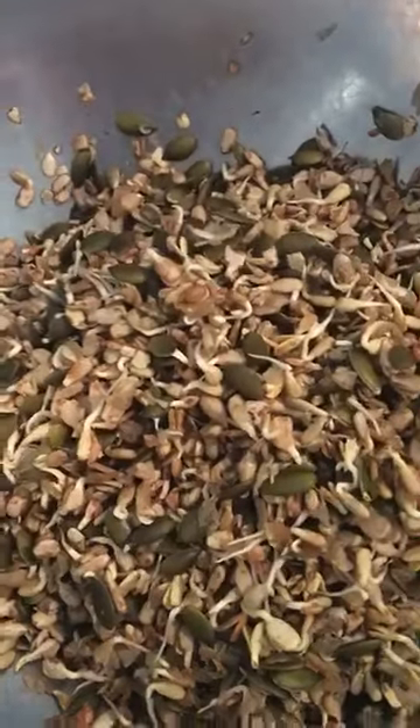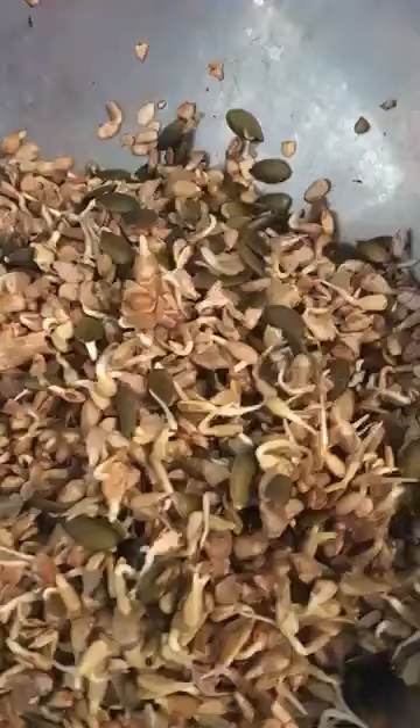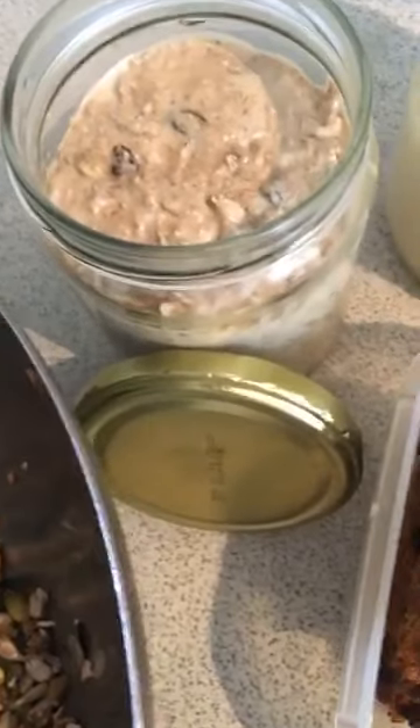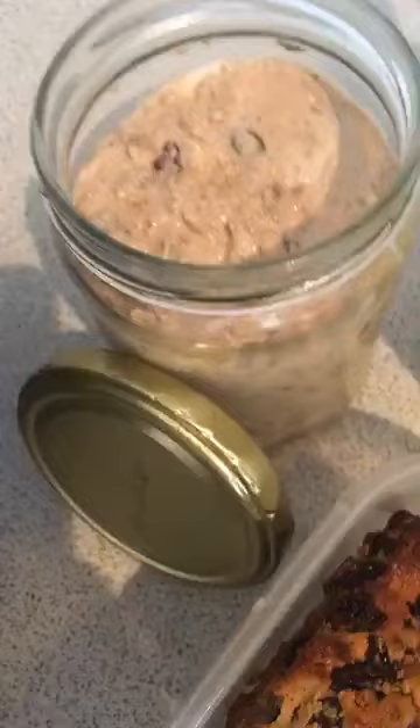I've got my sprouted sunflower and pumpkin seeds there, which is going to be a granola shortly — haven't quite finished that. It's also made into a beautiful porridge which I shall leave in my fridge, ready for me to just dive into whenever I feel like it.